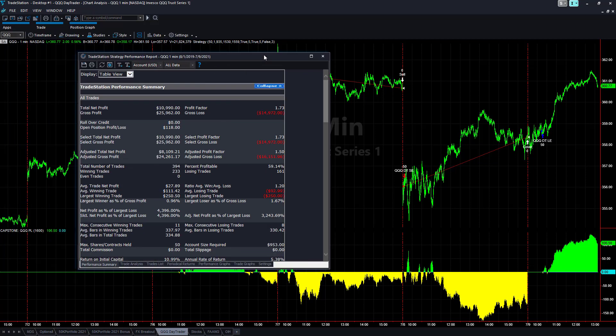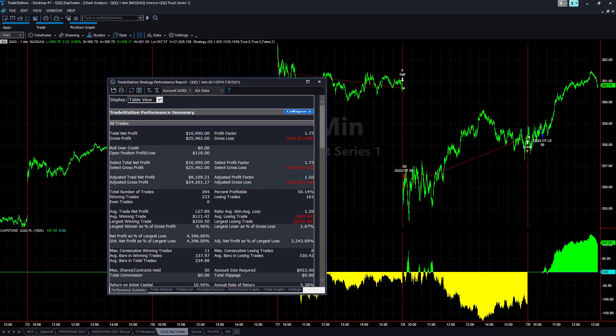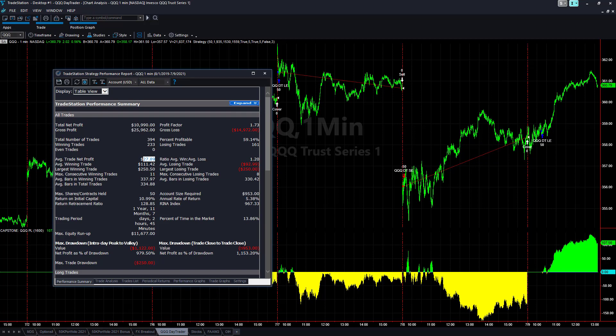Here are the results — this was just 50 shares, so about 54 to 56 cents per share per trade. About 54 cents per share average trade profit is a good number for a day trade strategy, with a low drawdown of $953 on 50 shares.